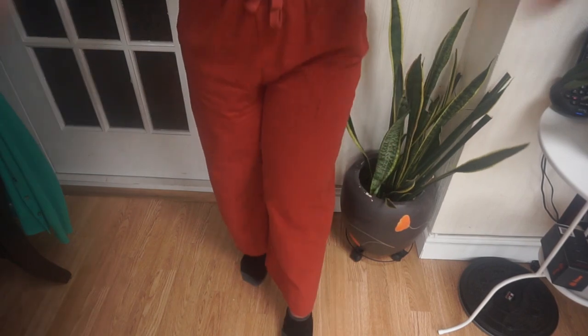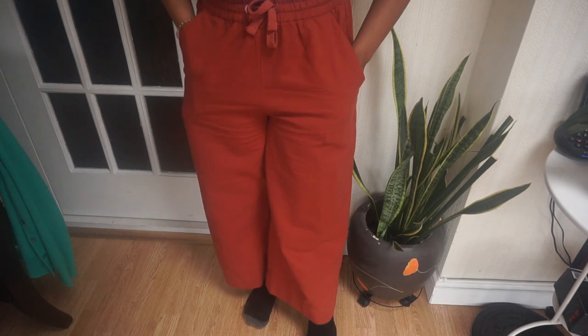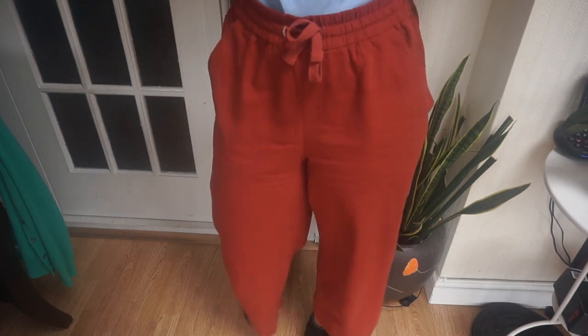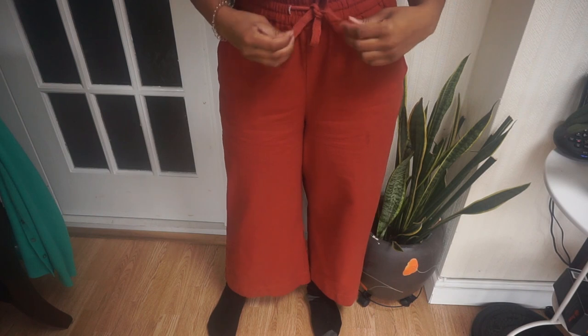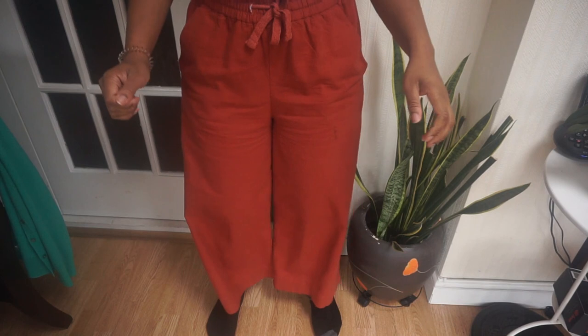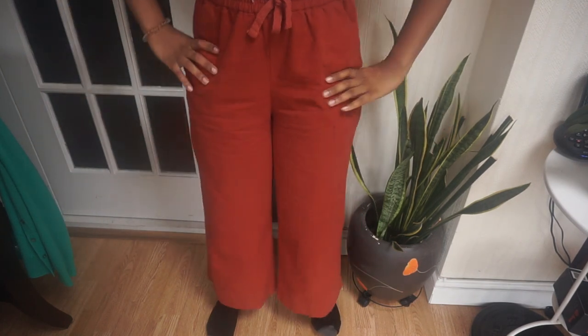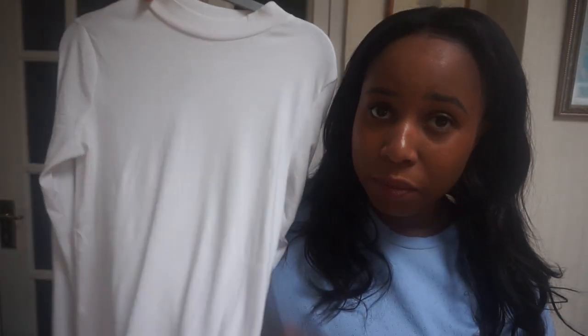I'm going to get right into the haul now. First up are these trousers I'm wearing — they're from Monkey, super cool wide-leg trousers, and they're my favourite. I'm rarely a skinny trousers kind of girl. There's a tie waist here and I love this colour — it's so autumnal, like a rusty colour. They're quite thick and heavy, so cute. I'll be taking these to Japan.